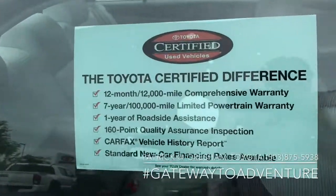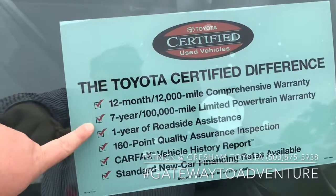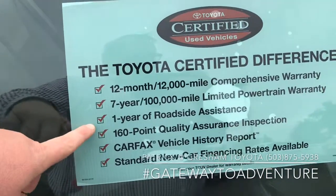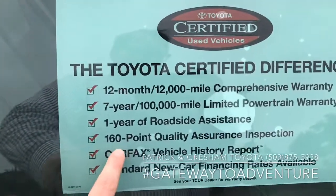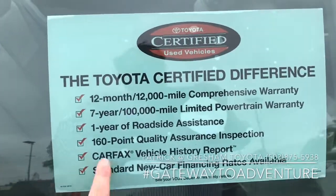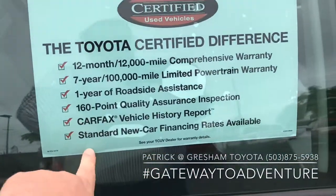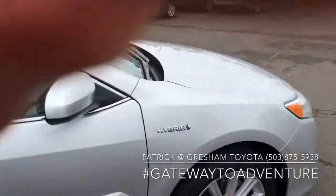Here's a little overview of our certified program. It's going to add 12 months and 12,000 miles of comprehensive warranty, seven years, 100,000 miles on the powertrain. You do get one year roadside assistance. This is a hybrid, so there's an additional 174 points on the inspection for a hybrid. That Carfax report, hopefully you're looking at that right now. And if you're looking at financing, we can typically give you a really good rate because it's certified.